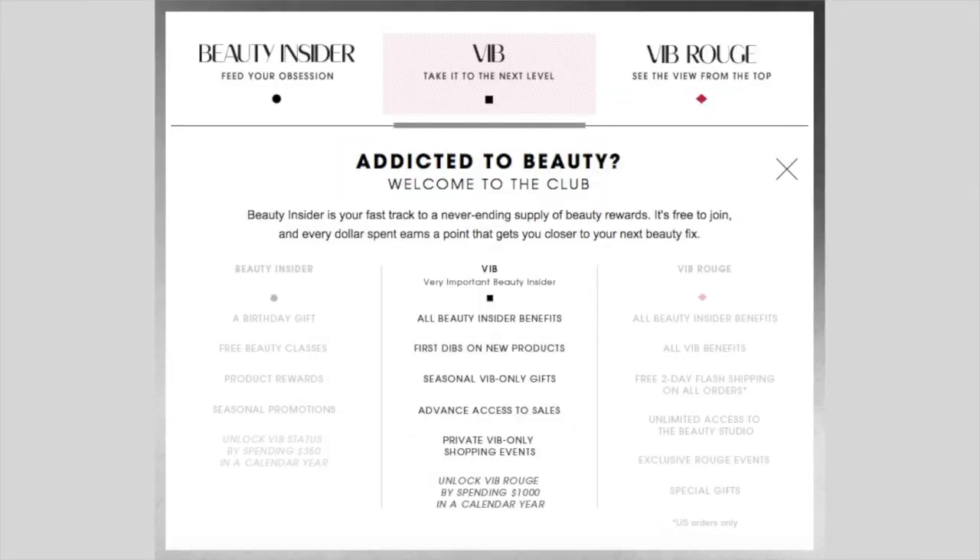VIB stands for Very Important Beauty Insider, and it gives you special promos including a 20% VIB discount sale which happens once a year. So you get 20% off on anything at Sephora, which is really great because there are a lot of brands like YSL that never go on sale.